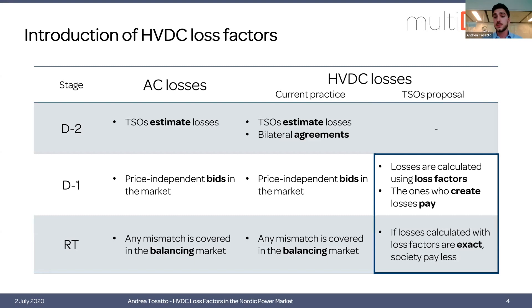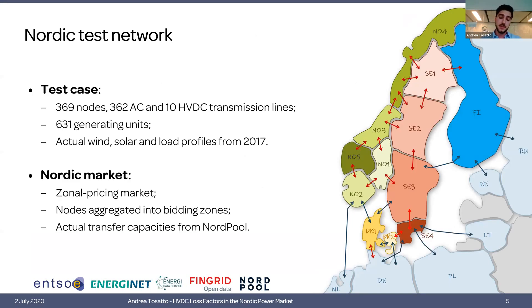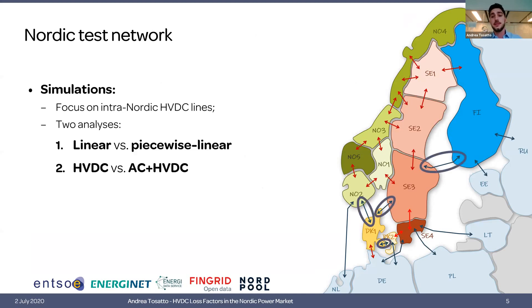The analysis will focus on two aspects. First, are linear loss factors a good representation of the quadratic loss functions? Second, are HVDC loss factors a good enough solution or should we also consider AC losses? To make this analysis we created a test case representing the Nordic system including all generating units from Sweden, Norway, Finland and Denmark, and the actual wind, solar and load profiles. The simulation focuses on four intra-Nordic HVDC lines: Fennoscan, Skagerrak, Konti-Skan and Storebælt, with two analyses: linear versus piecewise linear loss factors, and HVDC-only versus AC plus HVDC.